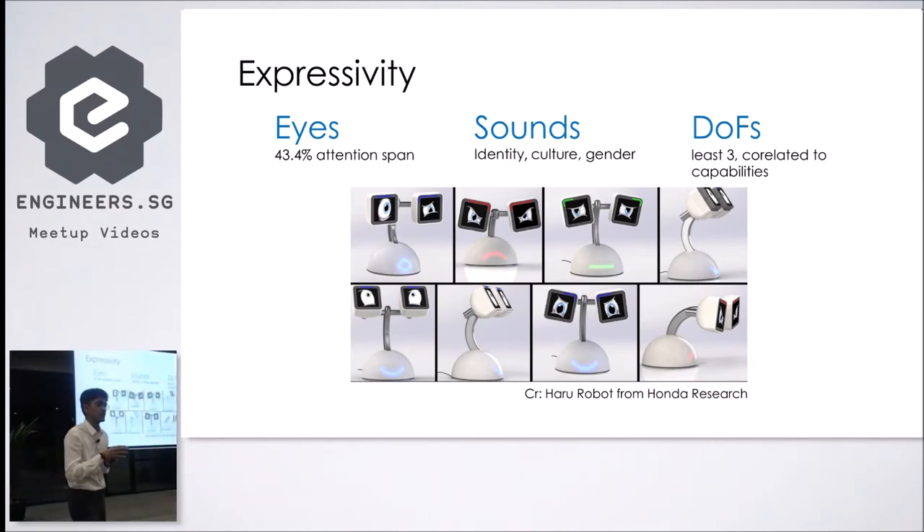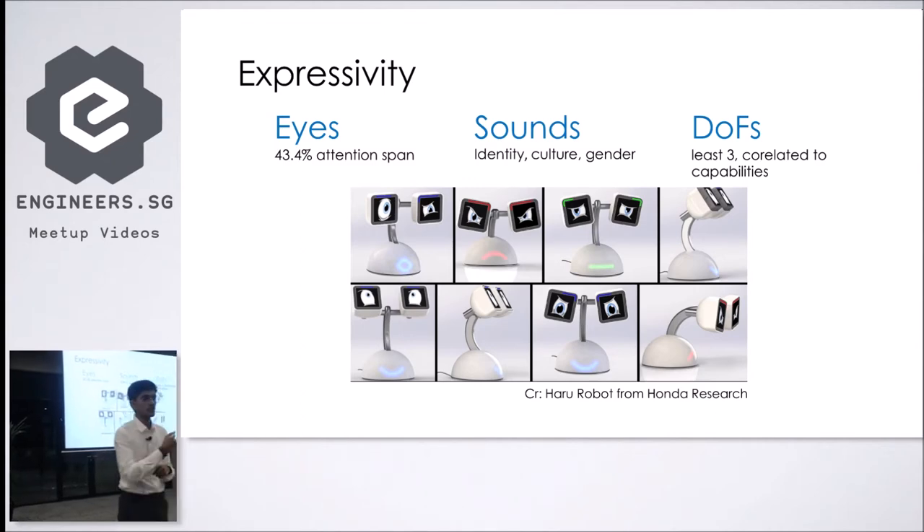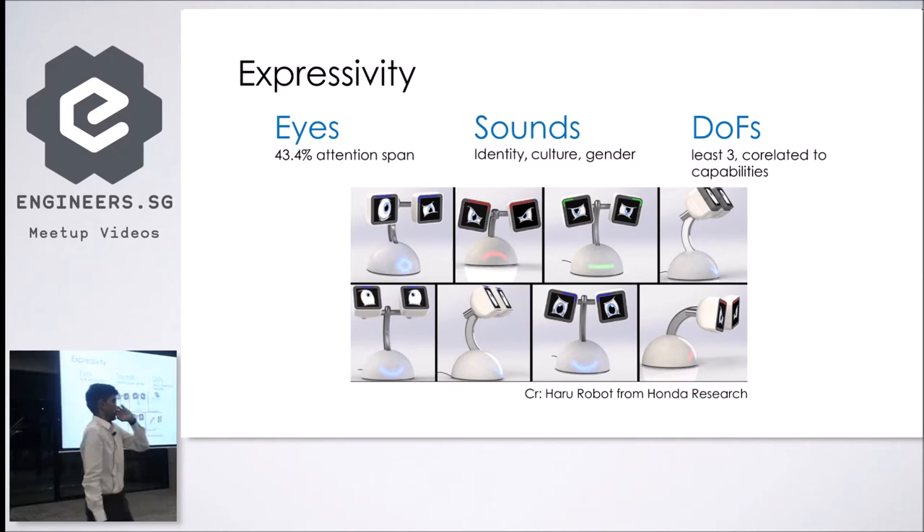The next section of HRI is expressivity, with three main segments: the eyes of the robot, the sound of the robot, and the degree of freedom of the robot. For the eyes, research shows you can gain 43.4% of a human's attention just by using eyes, because we tend to visualize social robots as humans, and as humans when we interact, we like to have eye contact. If your robot has eyes, those eyes need to communicate the intent of the communication and the robot's emotional state.